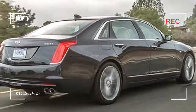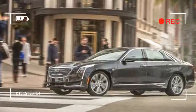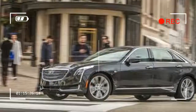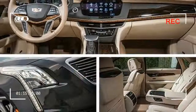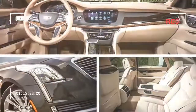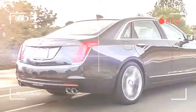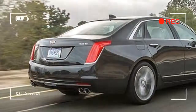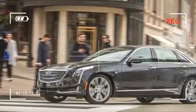Hints of an even larger and more majestic Cadillac built off the same new platform continue to circulate. But for now, this is it — a handsome 4-door with a 4.6 and a turbocharged 6 that acquits itself well as a sports sedan that just happens to have a bigger backseat and 5 more inches of corresponding legroom than the CTS.